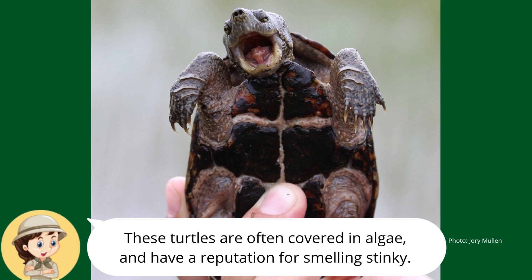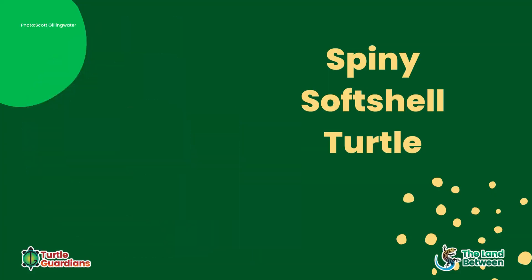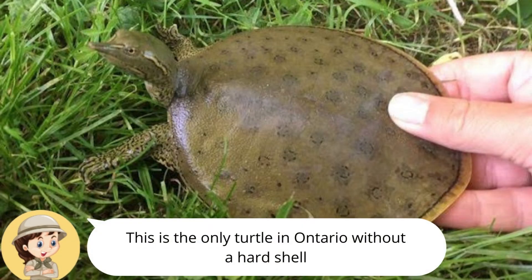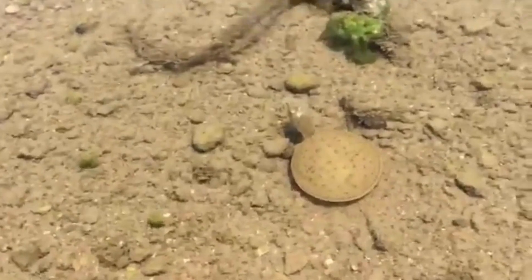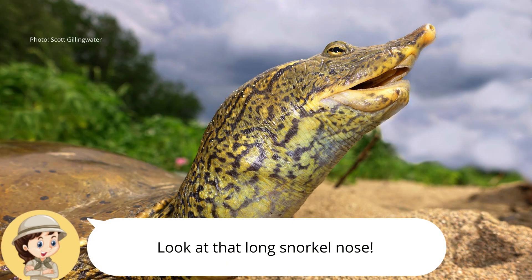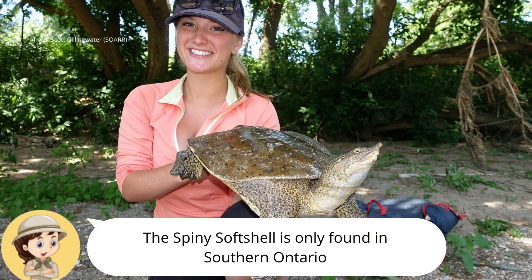They are often covered in algae. The spiny softshell turtle is the only turtle in Ontario without a hard shell. Instead, their shell looks like a leathery pancake. The carapace is olive with black markings. They also have a long, snorkel-like snout. These are one of the largest turtles in Ontario and they are not found in the land between.